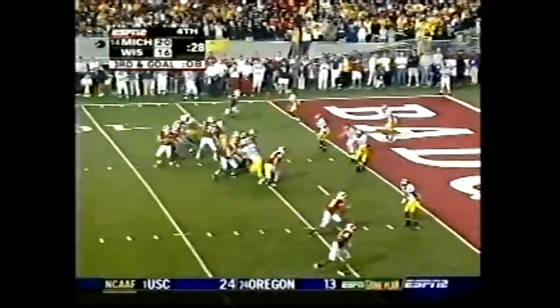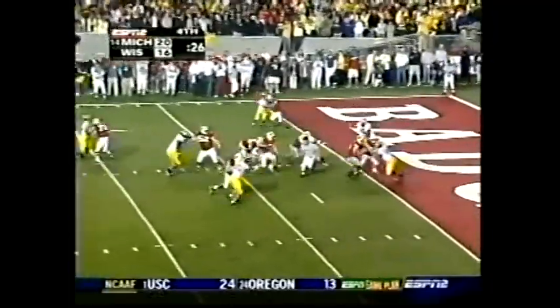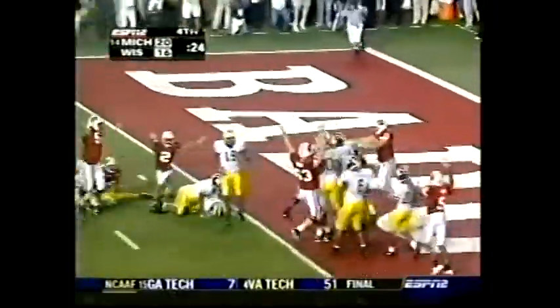He lined up to the left of Stocco. Quarterback draw, Stocco! Touchdown!